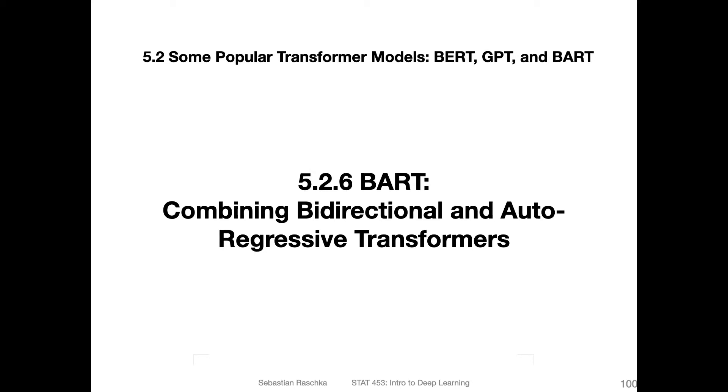There are virtually an endless number of language models, and of course we can't cover all of them. But one more interesting one is called BART. What's interesting about it is it combines both the concepts from GPT and BERT. BART stands for Bidirectional and Auto-Regressive Transformers — bidirectional for BERT, and auto-regressive for GPT. It's about combining those two.